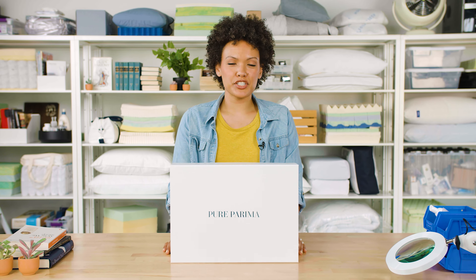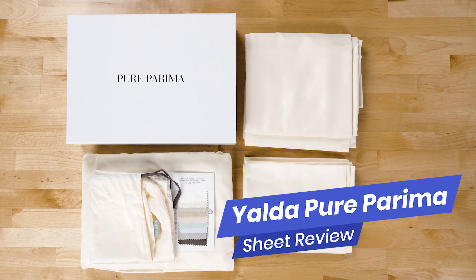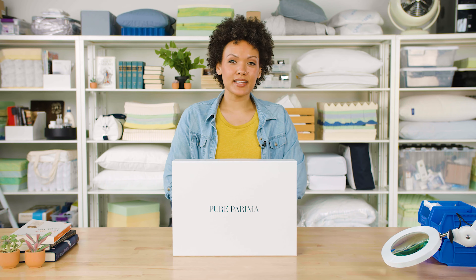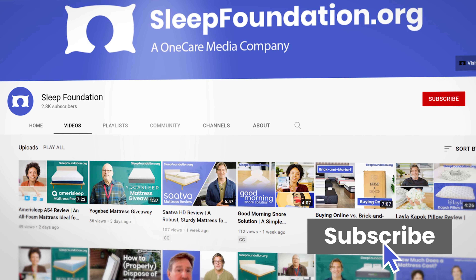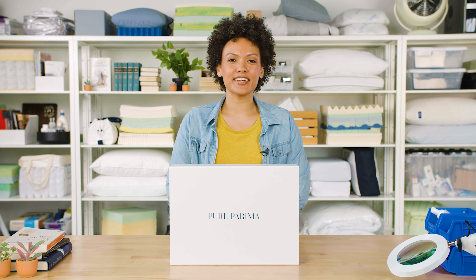Hi everyone, I'm Lacey from Sleep Foundation. In our test lab today, we have a set of Yalda sheets by Pure Parima. Before we get started, please take a minute to like this video and hit the subscribe button below. And of course, leave us a comment if there's anything you'd like to see us review or cover.